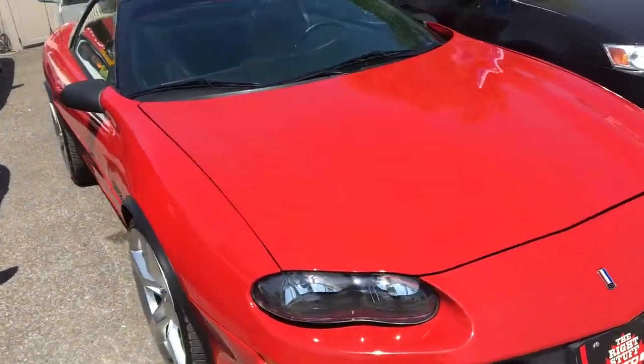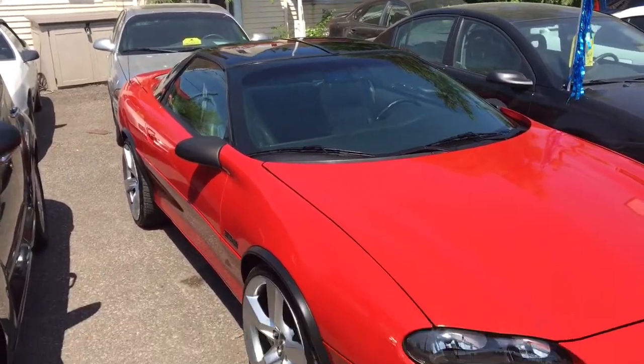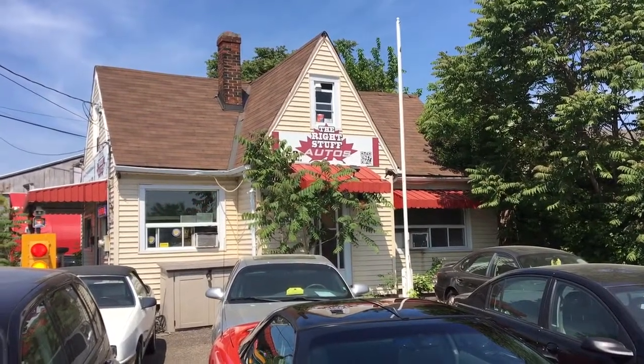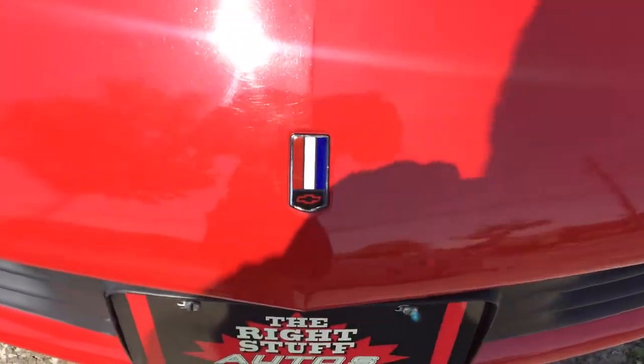If you're interested in our 1998 Camaro Z28 LS1 5.7 liter automatic with the T-bar roofs, you can give us a call at 289-362-2000. You can ask for Ian or Paul McDonald. Please call before coming down — we don't want to miss you. Thanks for stopping by, hope you have a great day.